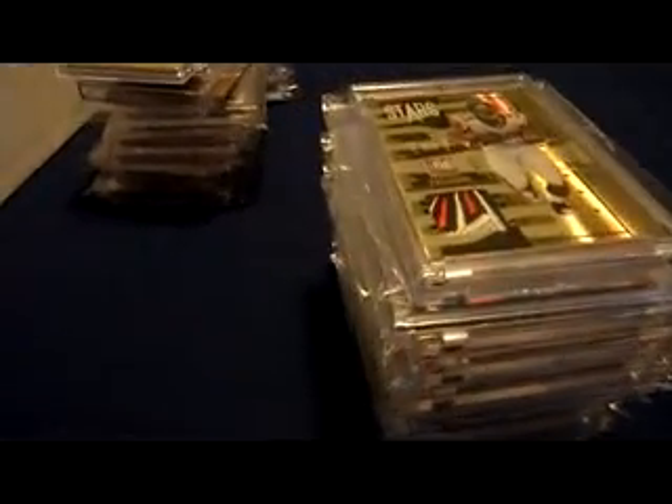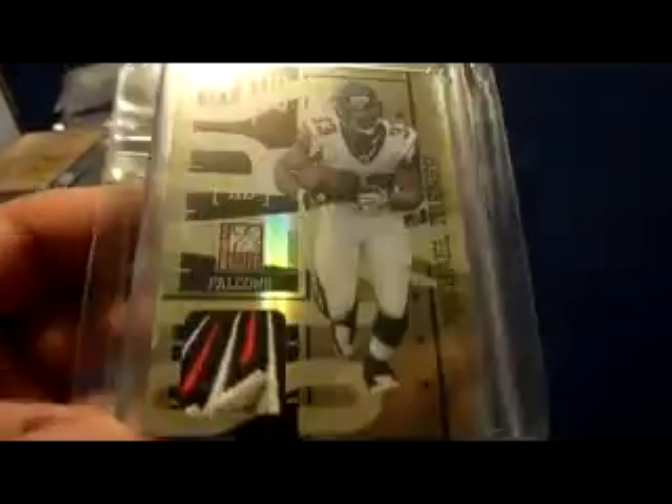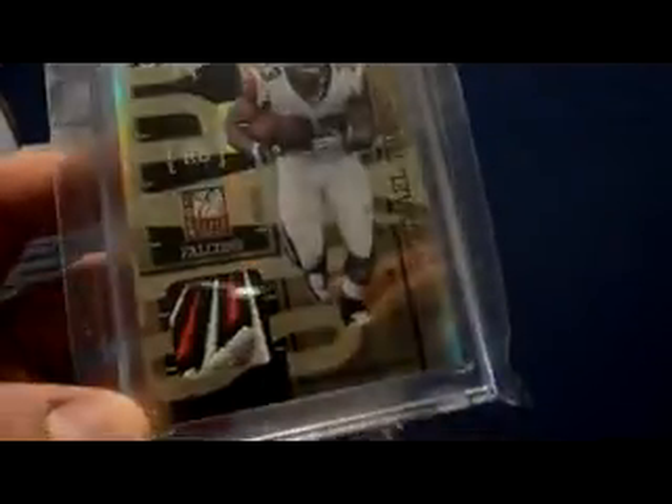We're getting down to the wire now I think. This is an epic patch, one of my favorite patches — it's the same set as that Falcon beak. 2010 Donruss Elite Stars Patch, 14 breaks — I counted 14 breaks. That is numbered his jersey number, 33 of 50.